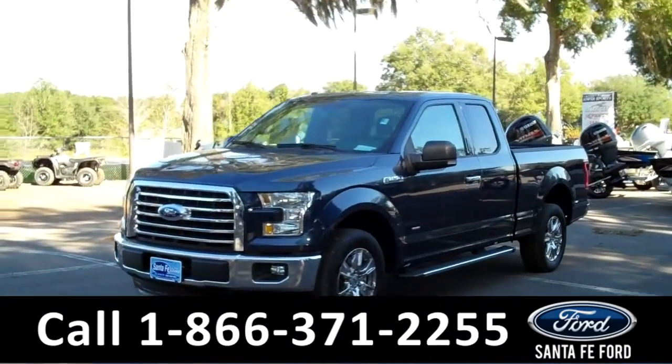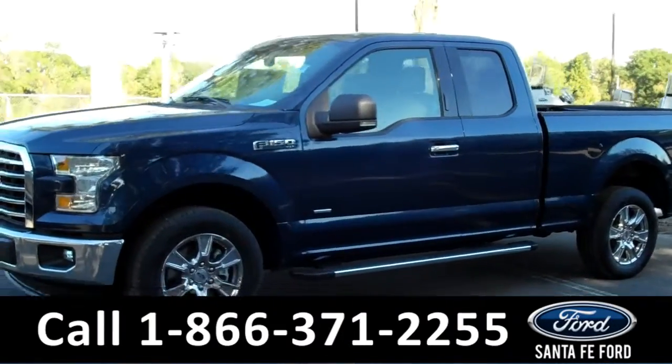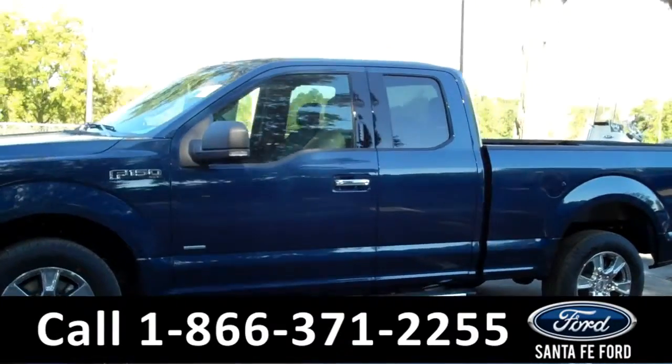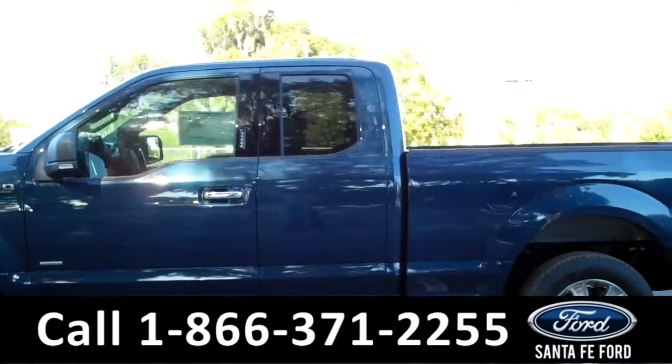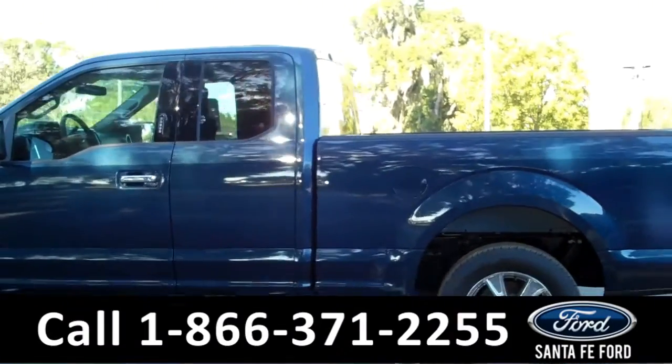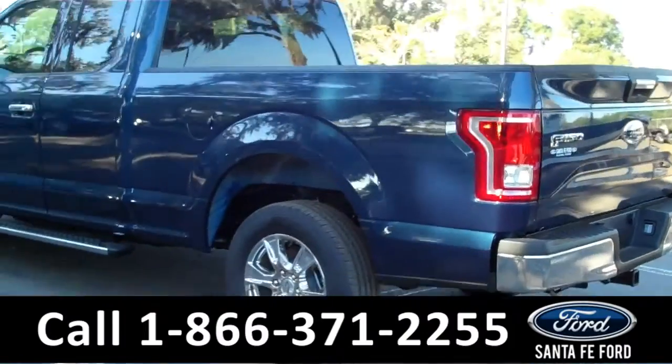Hi, it's Cece again with Santa Fe Ford. This is a brand new 2015 Ford F-150 XLT. It features fog lights in the front, alloy wheels, solar tinted windows, a keypad door lock, as well as remote keyless entry. There's also running boards on the bottom and a hitch receiver in the back.